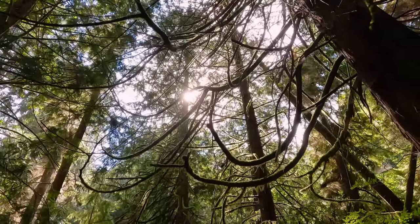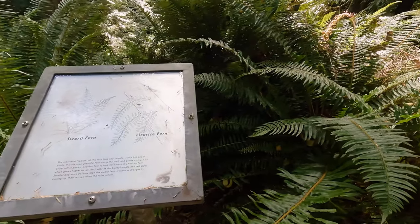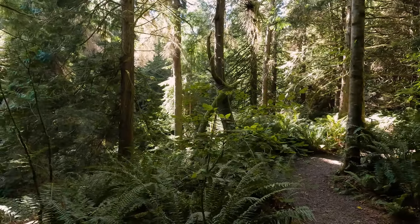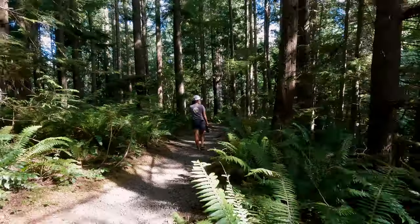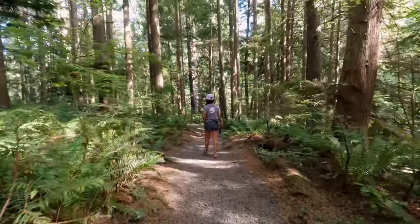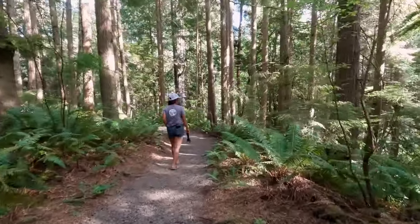The trail continues to snake its way through lush green forests that are covered in that moss that we love, and several different types of ferns. It's kind of funny because as short as this trail is, it's really immersive and it feels like you're out in the middle of nature, when in all actuality you're only about two tenths of a mile from a gas station and the post office.